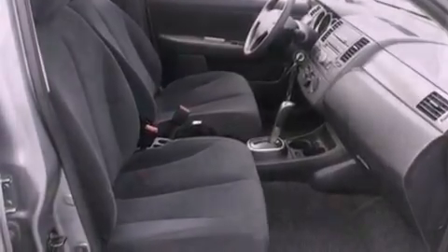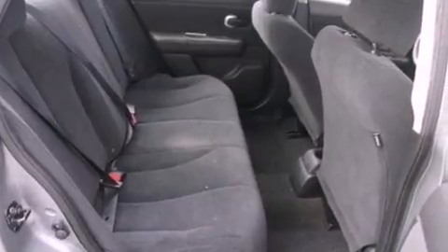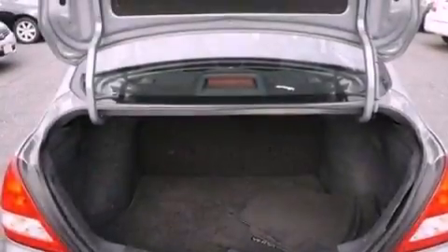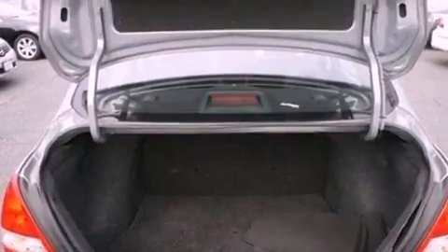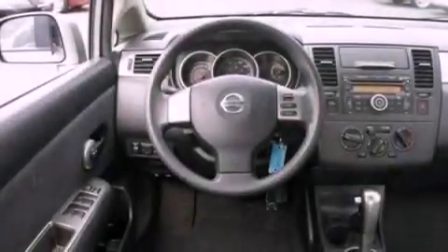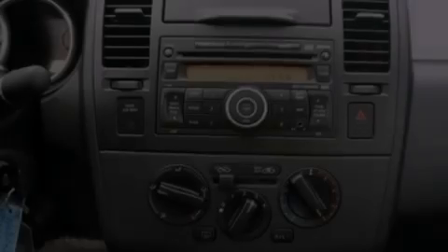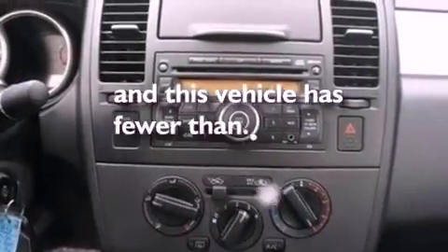All of the following features are included: a low-tire pressure indicator, air conditioning, cruise control, a CD player, an independent rear suspension, a passenger side vanity mirror, an engine immobilizer theft deterrent system, an anti-lock braking system, full power accessories, and this vehicle has fewer than 40,000 miles on the odometer.